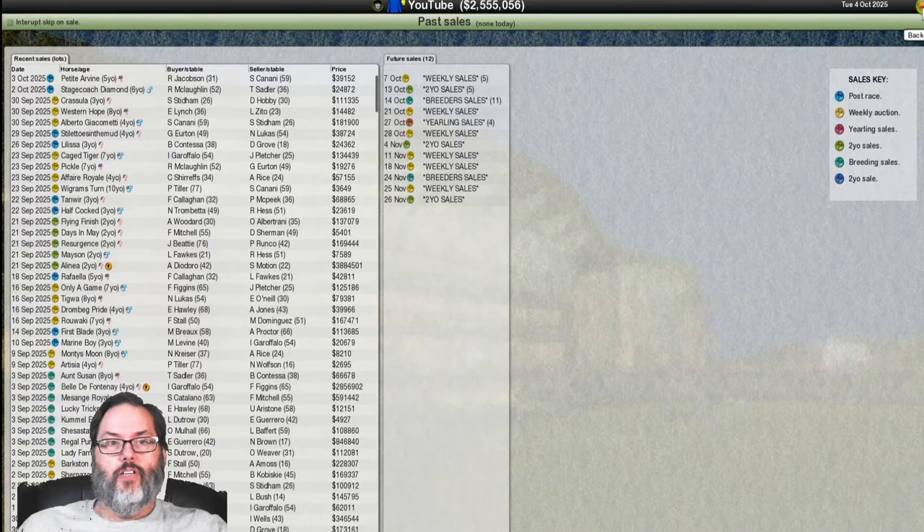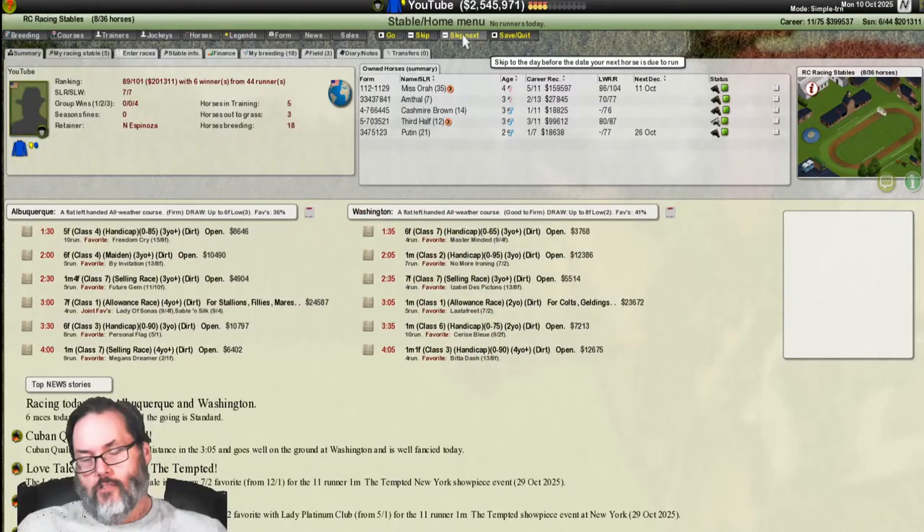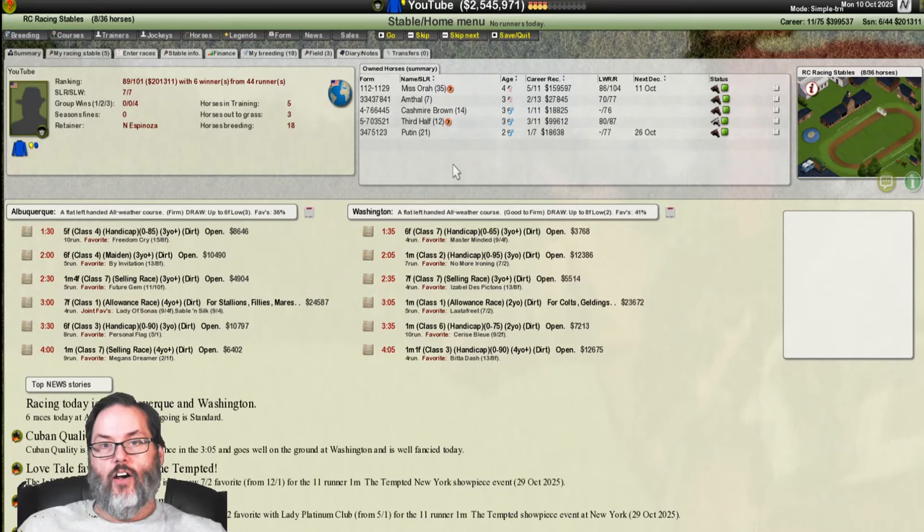We do have a breeder sale coming — did I just miss it? We've got about two and a half million left. I want to get yearlings rather than a breeder, so we'll wait until the 27th. That's after all these races, so let's finish up two more races and then I'll do the sale off camera.